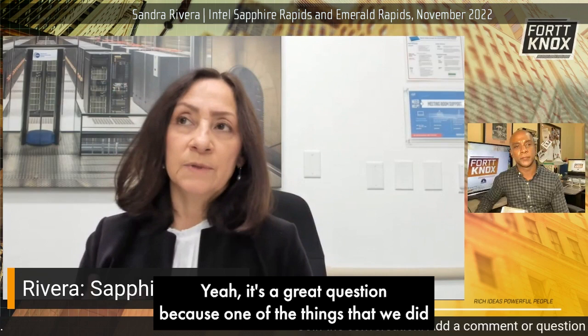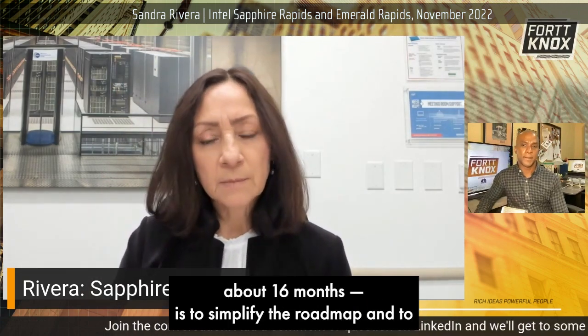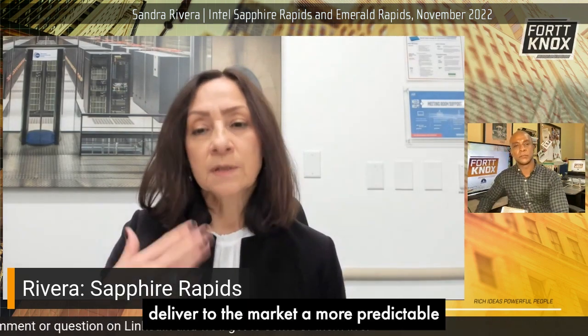One of the things that we did when I first came into the role — and I've been in this role now about 16 months — is to simplify the roadmap and to deliver to the market a more predictable and frankly consumable cadence of products.